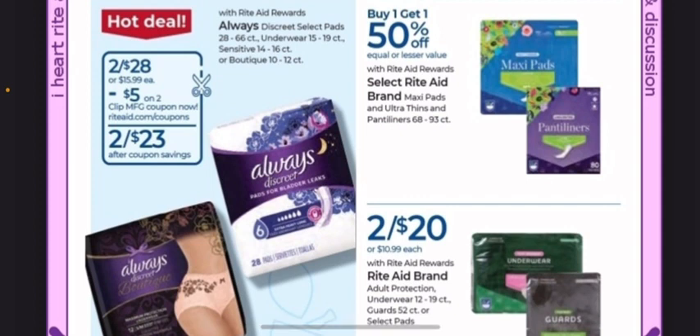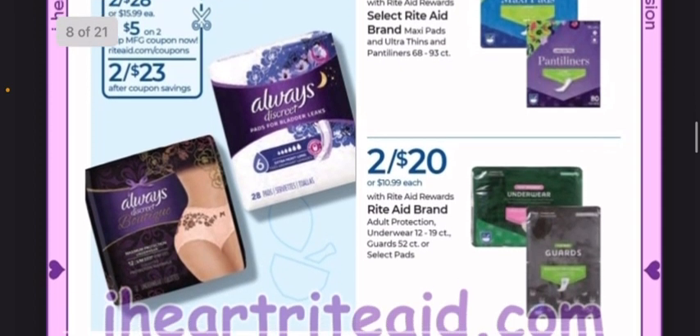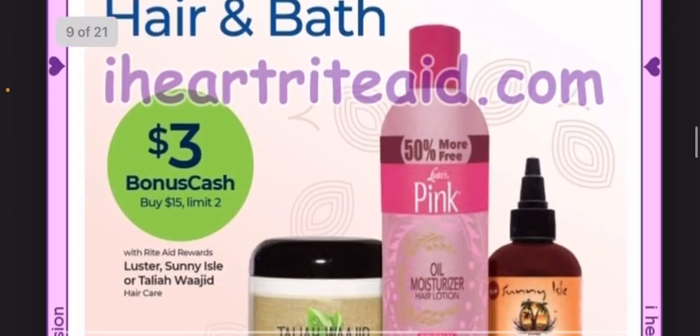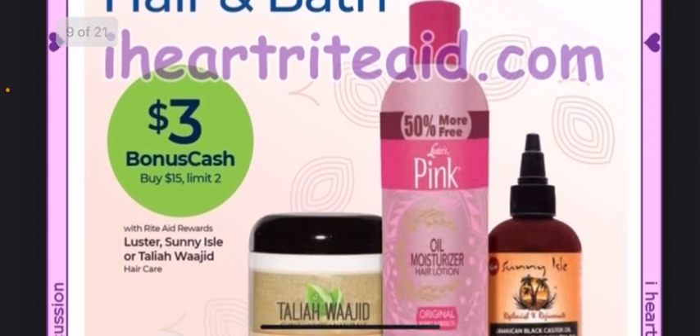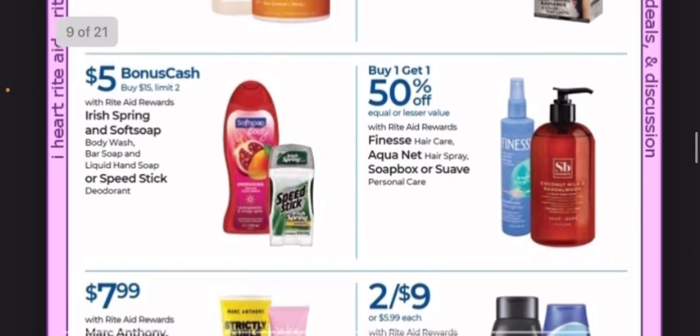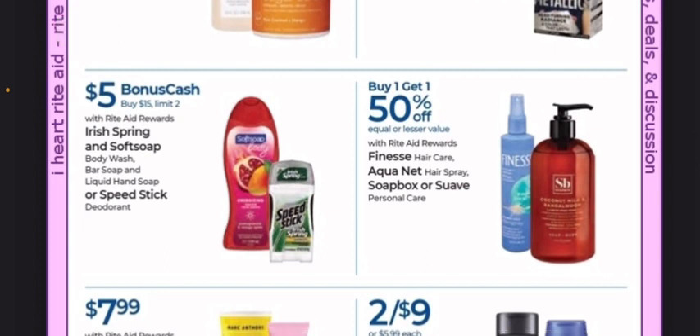There was that grocery rebate — I had submitted to that a couple of times and every time they found a reason to deny me, so I'm not messing with them. If you've had luck with them, good for you, because I did not. I was getting frustrated with it — I think I tried like three different times. Moving on, the Luster's, Sunny Isle, or Taliah Waajid — for spending $15, you'll earn $3, with a limit of two.